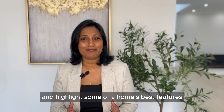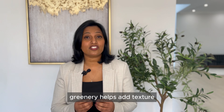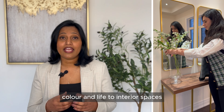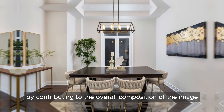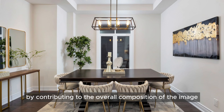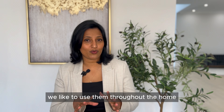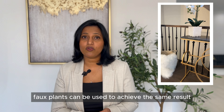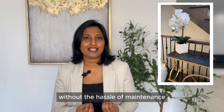Next on the list is greenery. Greenery helps add texture, color, and life to interior spaces, enhancing the overall look. They also make photos look interesting by contributing to the overall composition of the image, so we like to use them throughout the home. If you're not in a position to maintain real plants, faux plants can be used to achieve the same result without the hassle of maintenance.